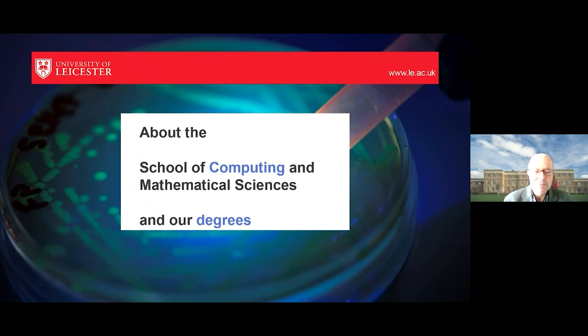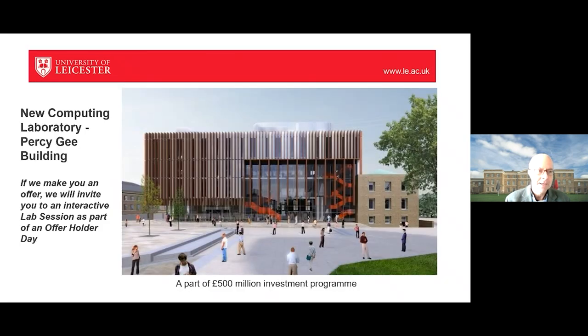Let me tell you a little bit about the School of Computing and Mathematical Sciences and in particular the degrees that we offer. We have a new computing laboratory in the Percy G building. It sits on the whole upper floor of the building — a wonderful new modern space with excellent views of the city of Leicester. If we make you an offer, we'll invite you to take part in an interactive lab session as part of an offer holder day, where you'll meet staff and students.